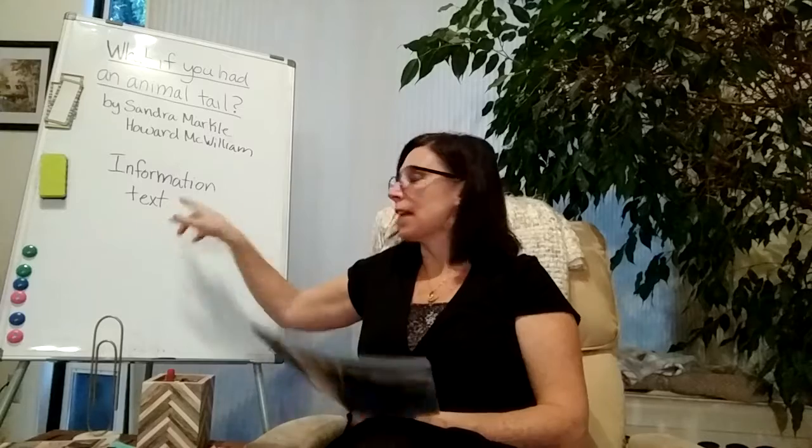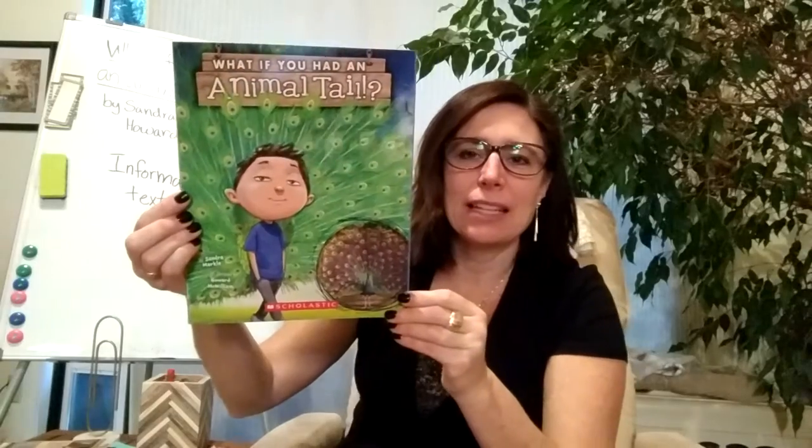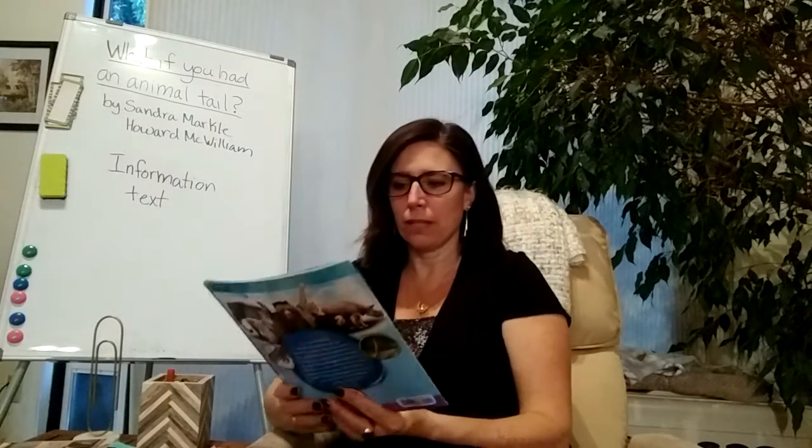Welcome. Today we're going to look at information texts, and we're going to look at What If You Had an Animal Tale by Sondra Markle and Howard McWilliams. Information texts are designed to inform, and this one is great because it uses a fictional idea of humans with animal characteristics to give you a lot of true information about different types of animals. So this book is not only an information text, but it's also for entertainment — it has two purposes.